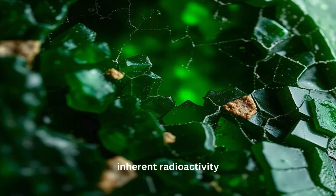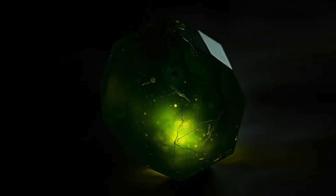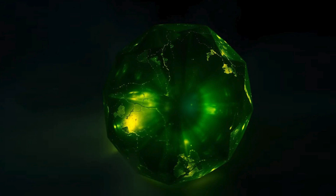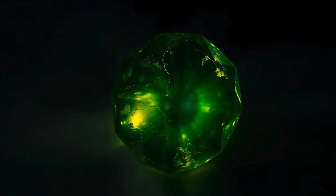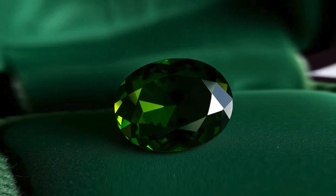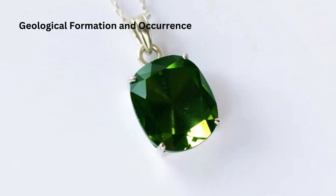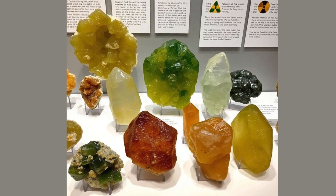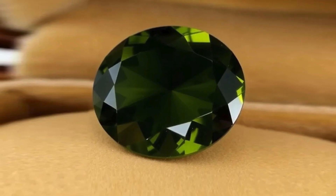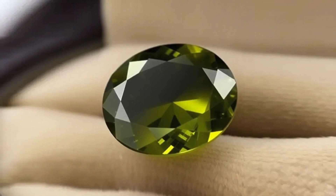One of Econite's most distinct properties is its inherent radioactivity due to thorium and uranium content, making it one of the few naturally radioactive gemstones. Although the levels are generally low, caution is advised in handling and storing Econite, especially with larger specimens. Econite forms in metamorphic rocks, typically where there is a presence of thorium and uranium-bearing minerals, allowing for the crystallization of silicates with trace radioactive elements.